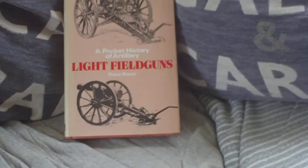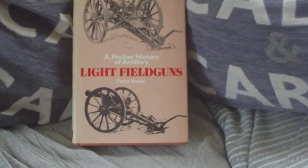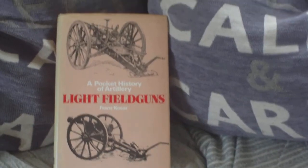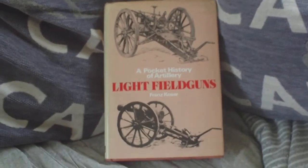It's a pocket history of artillery — in this case the light field guns version. Whether they brought out any more I don't know, but it's well worth looking out for if you're into that sort of thing.